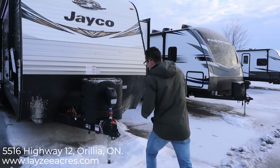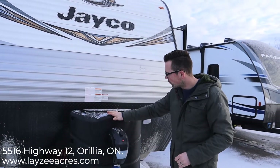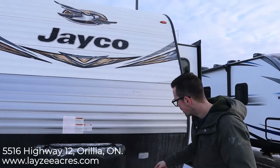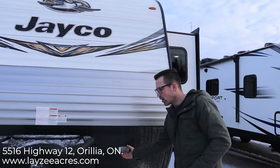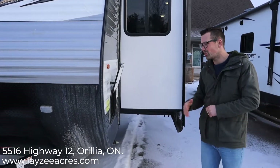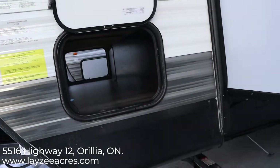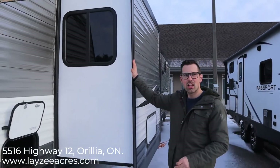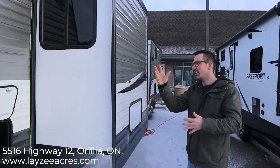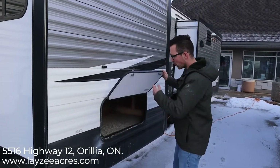We have a front power jack right here. Two 30-pound propane tanks — they'll be full from Lazy Acres with a nice black cover on there. There's a battery box that fits in behind there, and a nice little light that'll light up so you can hook up at nighttime. We have pass-through storage that goes underneath our front closet area, all the way through to the other side. We have a bed slide right here pulling the bed off the floor, giving you a nice wardrobe slide.